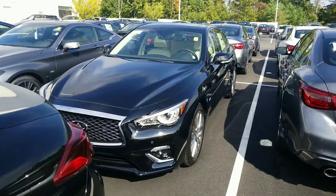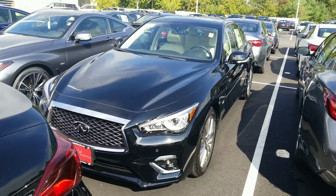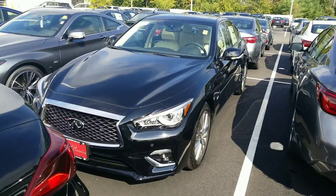Hi Matthew, Mike Rice with Infinity of Nashua. I'm the sales manager here. Got your inquiry on the Q50 and wanted to show you around the car and some of your options.